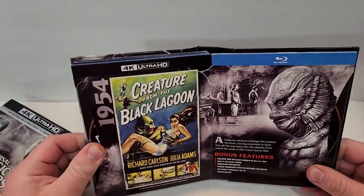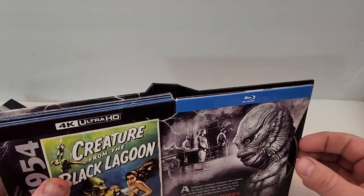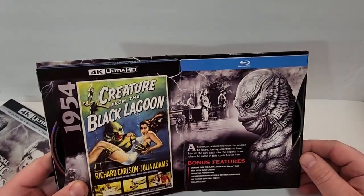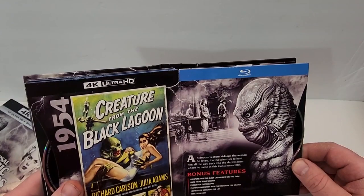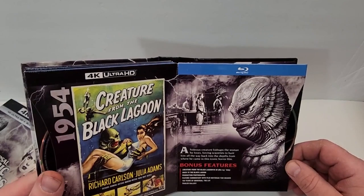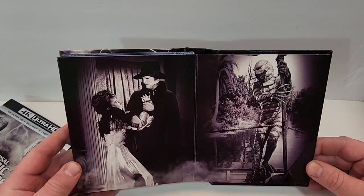The last film is Creature from the Black Lagoon from 1954. The 4K is black and white with a picture of the creature, and the Blu-ray is black and silver with the same image. A hideous creature kidnaps the woman he loves, forcing scientists to hunt him all the way back into the depths from where he came, in this iconic horror film. Bonus features: Creature from the Black Lagoon in 3D — Blu-ray only — Back to the Black Lagoon, Production Photographs, Feature Commentary, 100 Years Universal, and Trailer Gallery. The book closes out with pictures from Phantom of the Opera and Creature from the Black Lagoon.